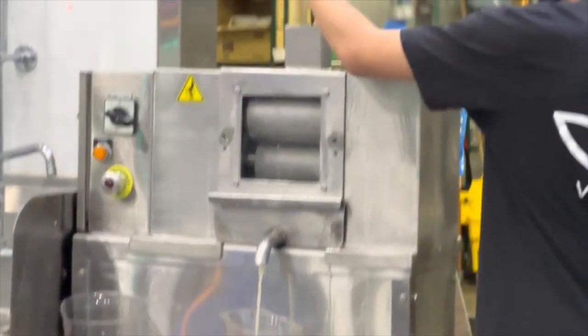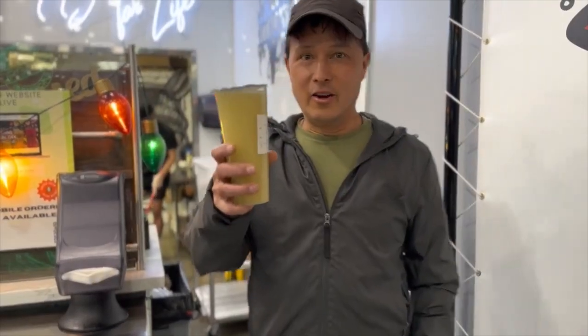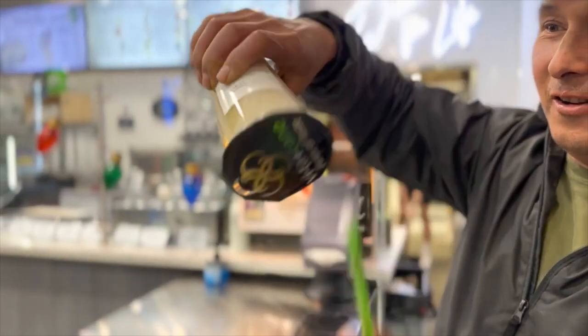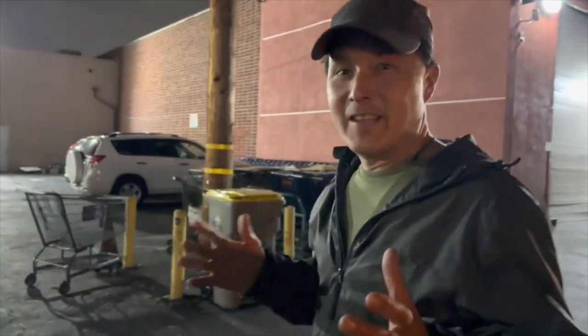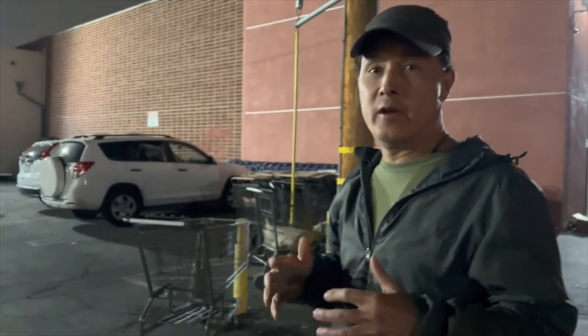I'm going to be drinking that cane in just a minute. Check it out — I got my sugarcane juice. Look at that nice color on that sugarcane juice, in a little sealed container so it won't spill in the car. Being the investigative reporter that I am, I want to know what's up and what's going on at different places. I asked him where the cane's from because to me that's very important — cane can grow in California and I want fresh cane.